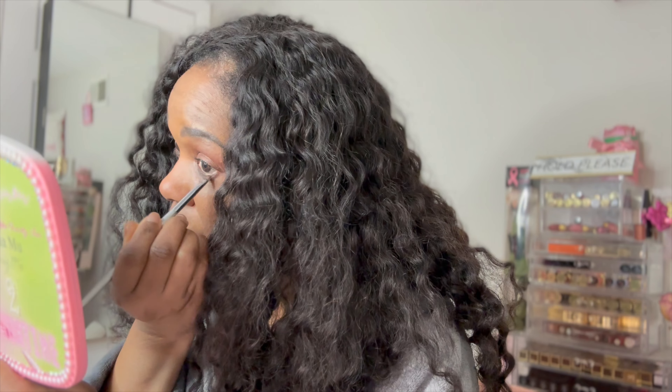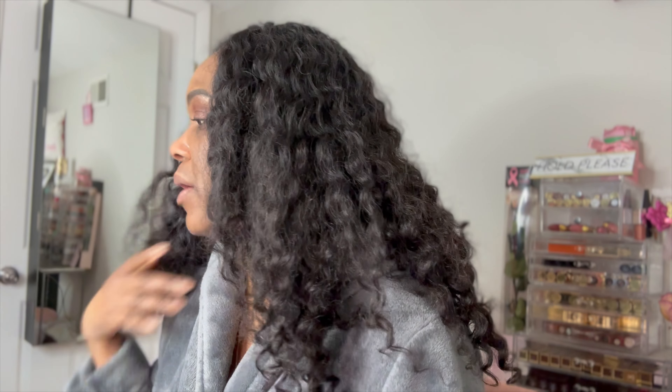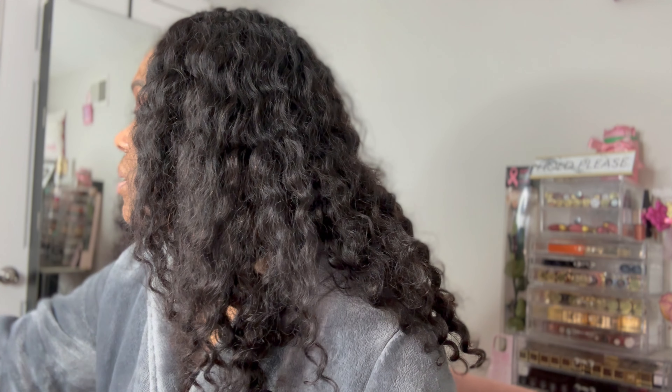Now I'm going in with what is almost a rose gold shade — it says outer corner but I'm gonna put this all over the lid. I think I will do a nudie lip today, I haven't done one of those in a while. That's the look — we're going into the cheek and highlight next. The cheek is a cream blush and then a golden highlight which is a powder, so I'm going to do the cream first.